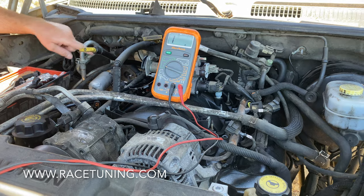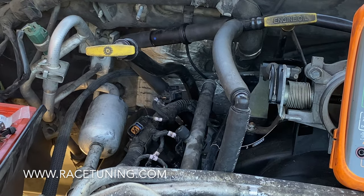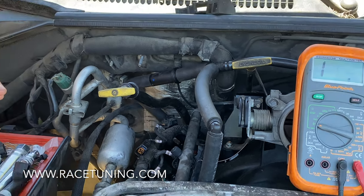So we pulled the spark plugs and cranked the engine. We found out number eight back here was pissing fuel like a geyser — it actually shot me in the eye originally. So we know we have a fuel problem.